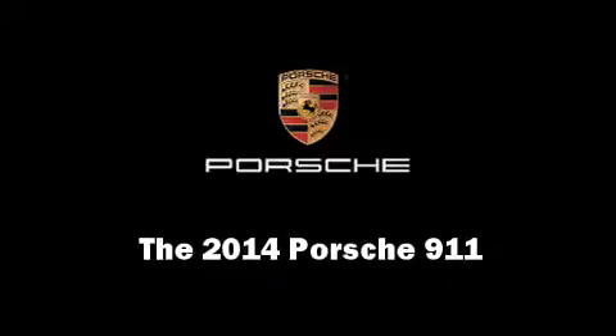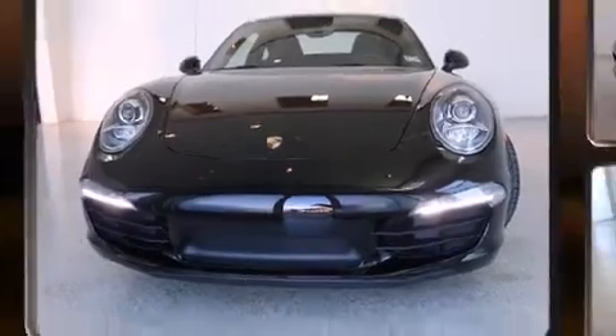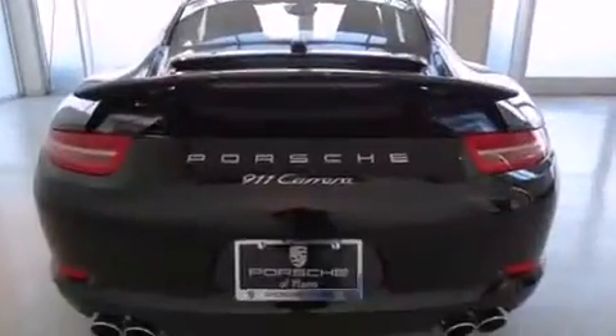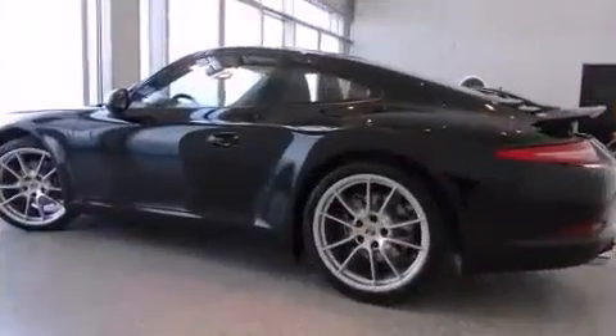The 2014 Porsche 911 — this two-door, four-passenger coupe offers the features and options for which you've been searching. Porsche made sure to keep road handling and sportiness at the top of its priority list.